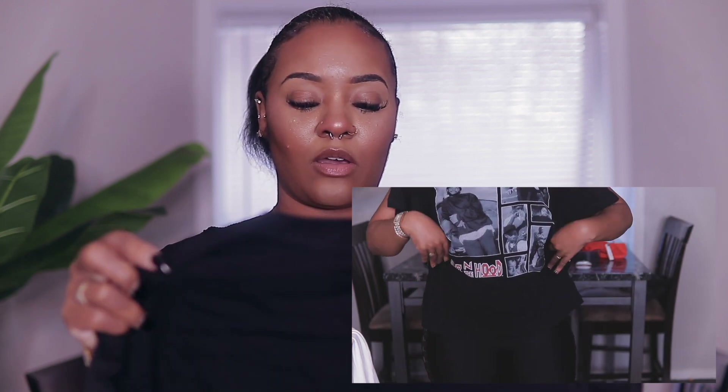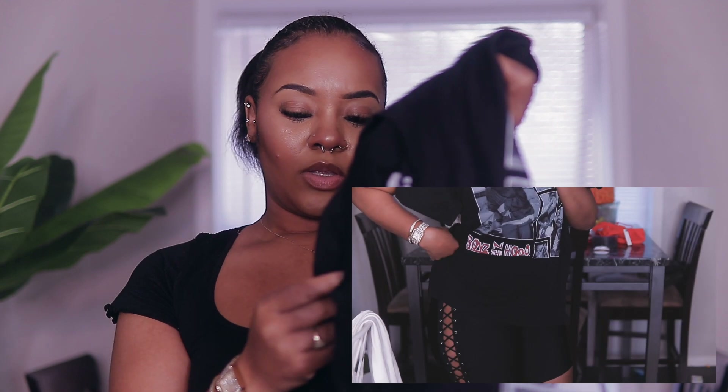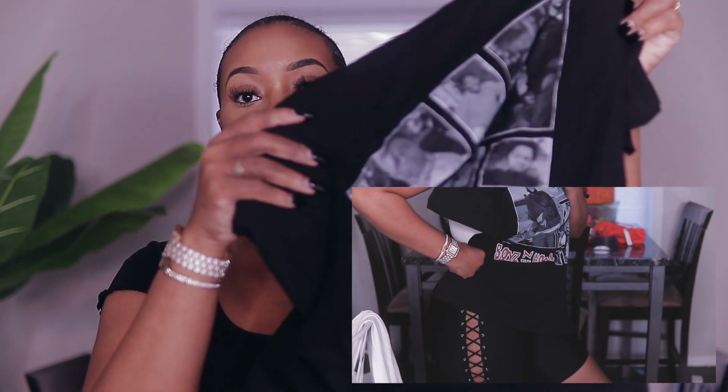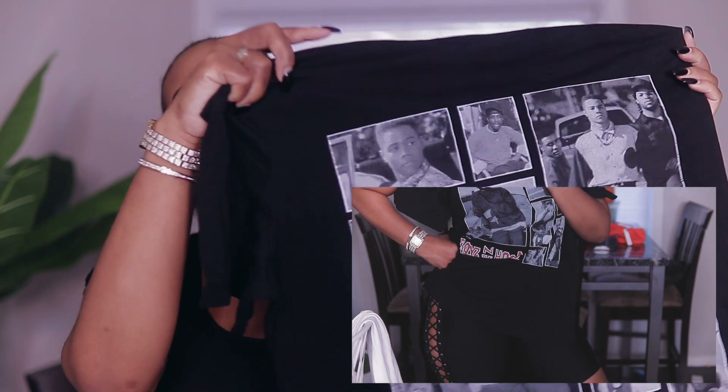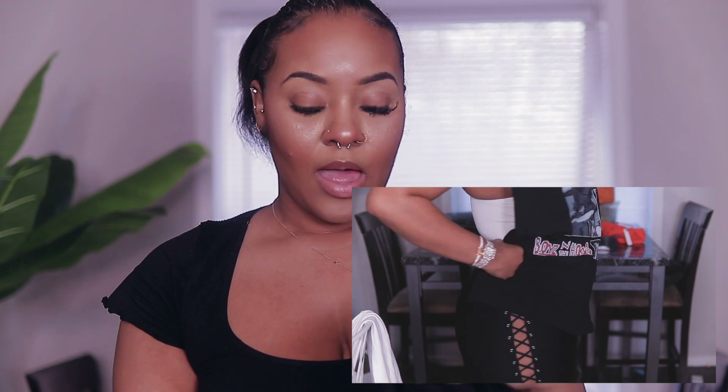I was debating between a large and a medium — they were $17.99. I do have wide hips so I opted for the large. They're really stretchy and really cute. I also paired them with this 'Boys in the Hood' shirt. I got that in a large and it was $12.99. I'm pretty sure I got it out of the men's section — I love shopping in the men's section.